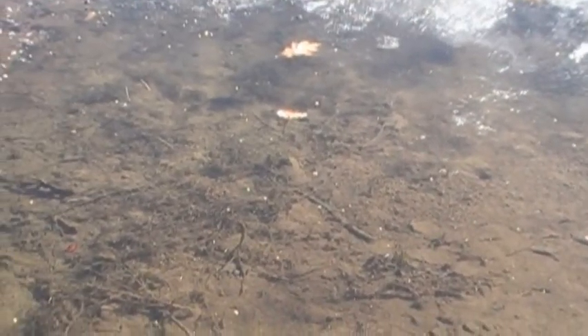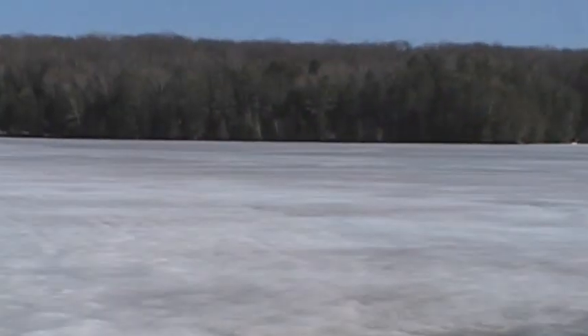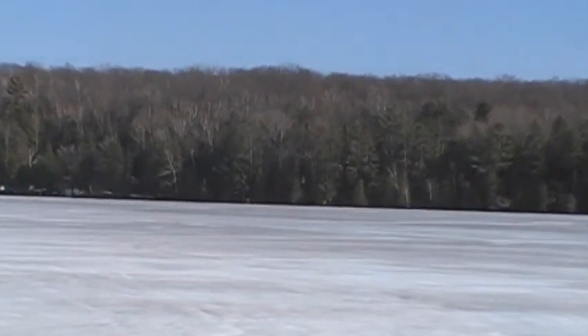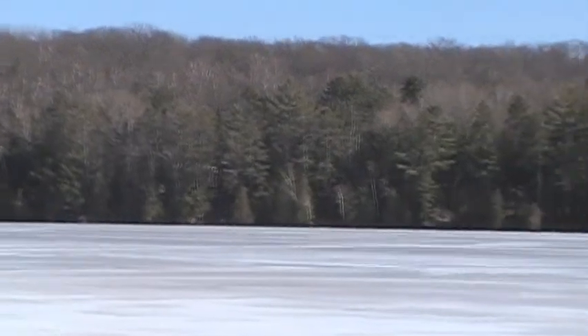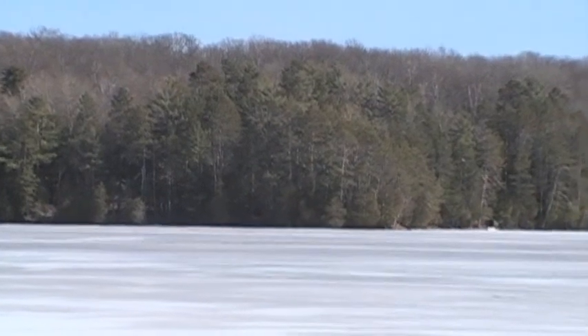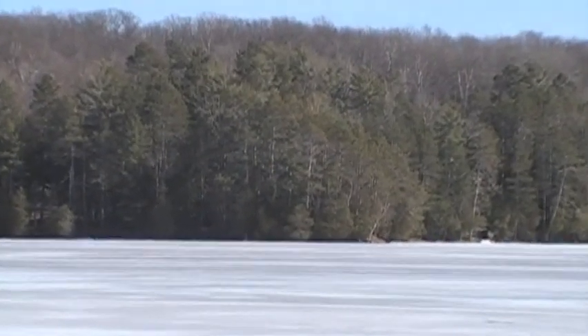I wanted to give you guys another little vantage point of where the property is. In fact, what you're looking at right now is how clear the water is on Pickerel Lake. I am looking straight down through the water — now you see the ice — and going up and across to where your property is located, right over there on that shoreline. In fact, that peninsula point...